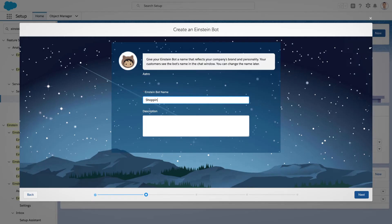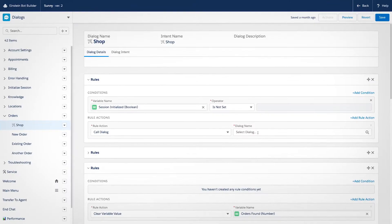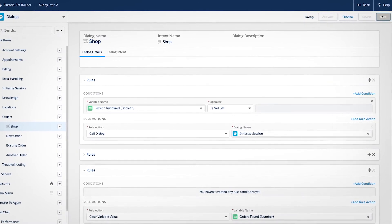You can quickly create and train Einstein bots and easily connect them to existing business processes for more intelligent automation.